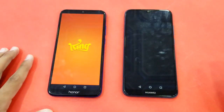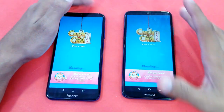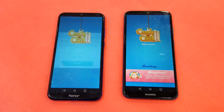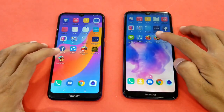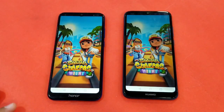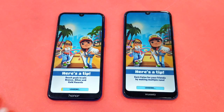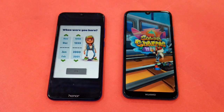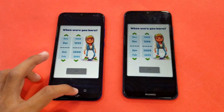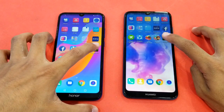First game is Candy Crush — faster on the Honor 8a, Huawei Y6 Prime 2019 right behind. Next up is Subway Surfer — faster on the Honor 8a, and the Y6 Prime 2019 is right behind.